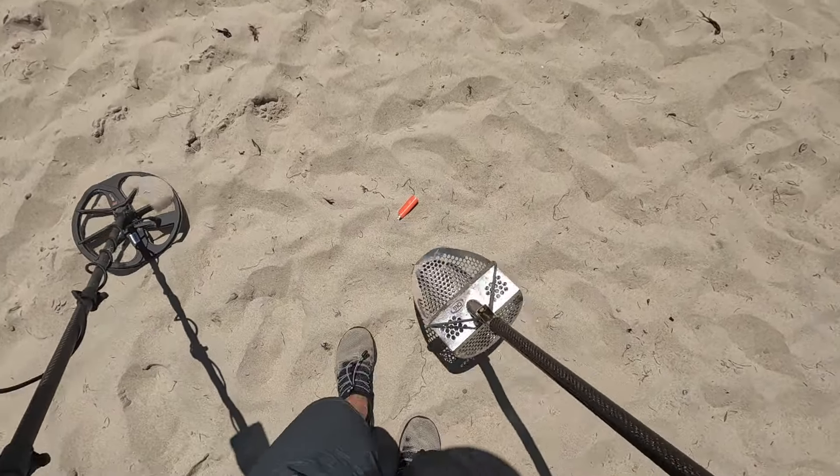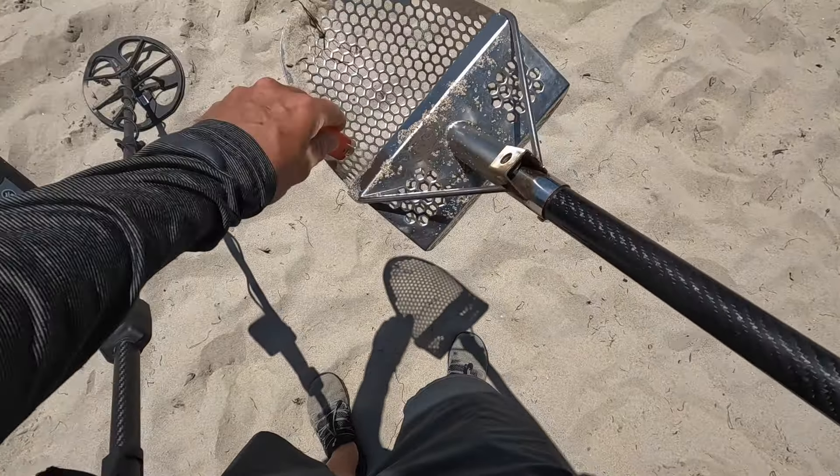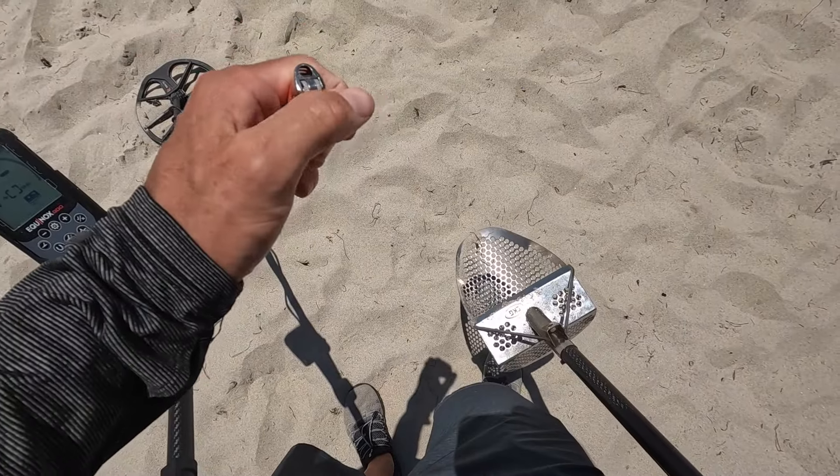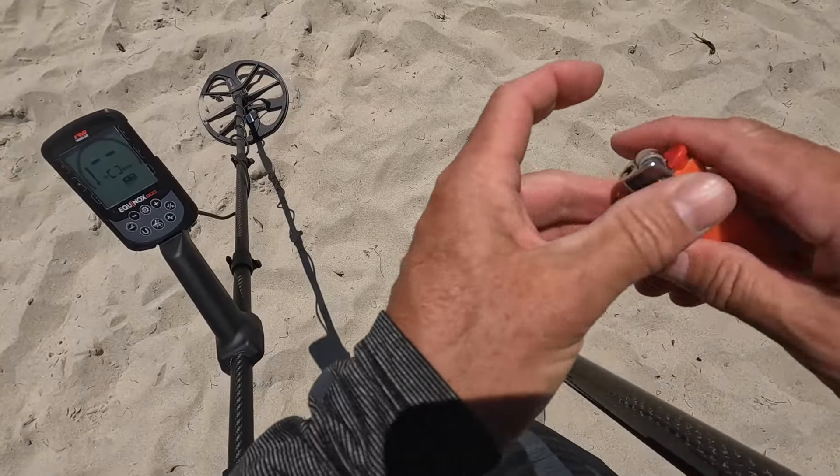Very first find is right up on the surface. Didn't take any detecting at all. It is a lighter. See if it works... oh yeah, it's a working lighter. Awesome first find.